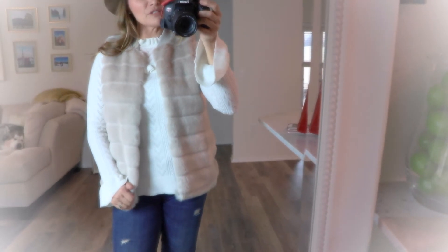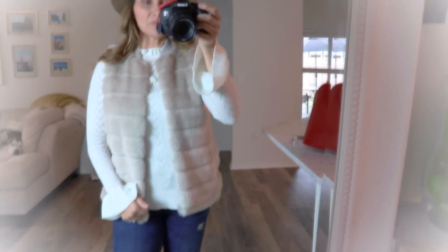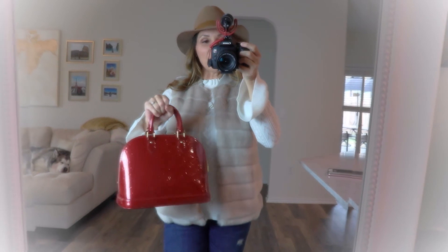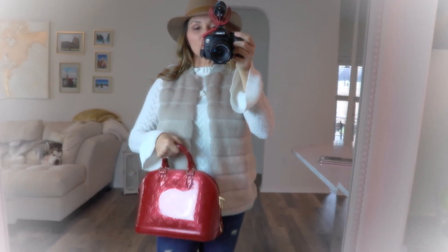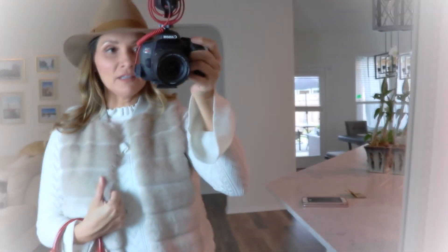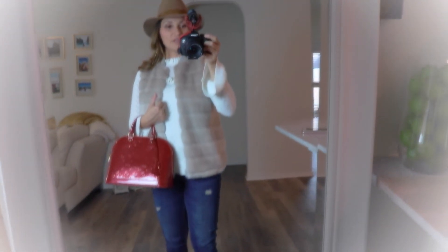And then I put this little fur jacket — I don't know if I've shown this fur jacket yet, I may have in a haul, but it's from Target as well. So both the fur jacket and the sweater are from Target. I just put some old booties that match my hat with it. And for my handbag, I just thought a pop of red would be really cute, so I added my favorite Louis Vuitton Alma bag. And this would be an adorable Thanksgiving comfy outfit.